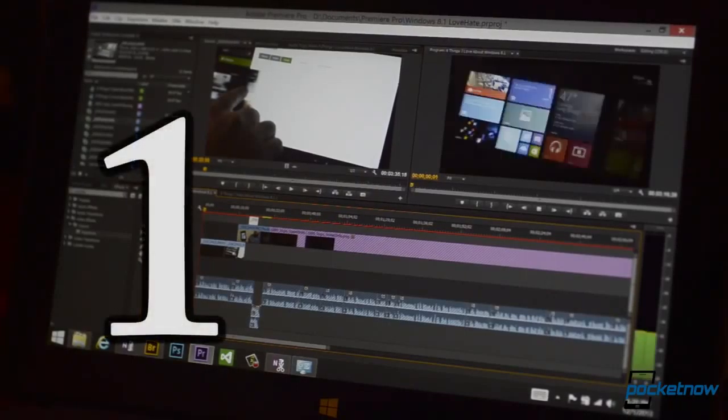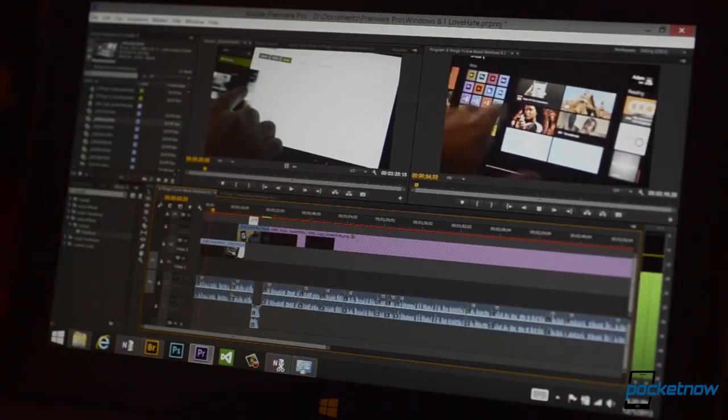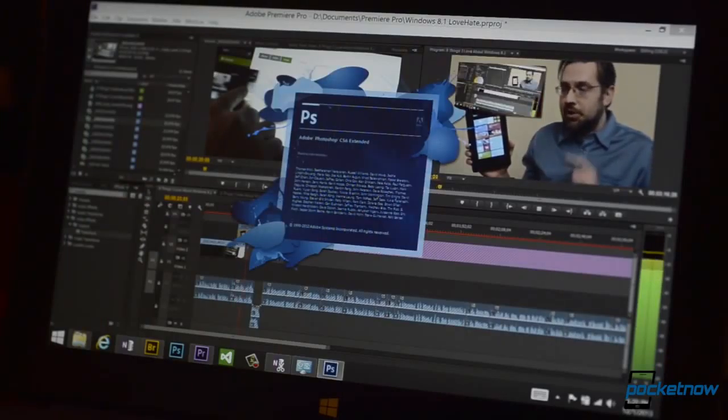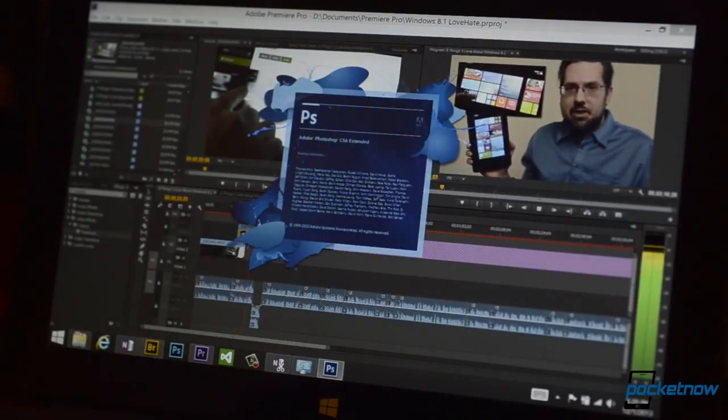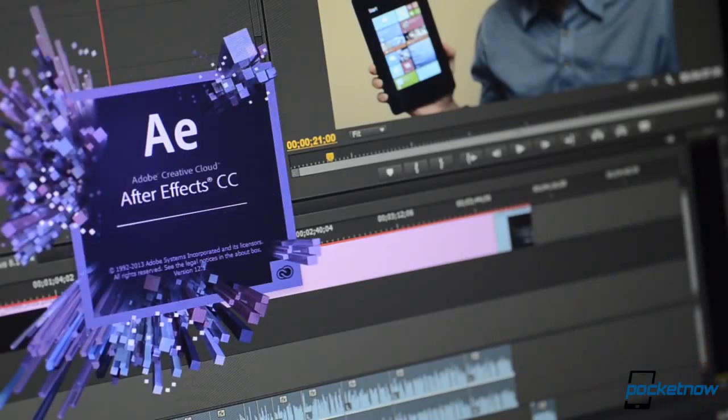Number 1: I can use professional programs on a tablet. There are many other tech reviewers who slam Windows 8 because it can run existing professional grade programs in a separate desktop environment, and their design doesn't match Windows 8's new touch-friendly Metro design language. I say, who cares? The fact that you can pick up the stylus or plug in a laptop-style keyboard in order to get real work done on such a mobile and touch-friendly tablet is a huge advantage.